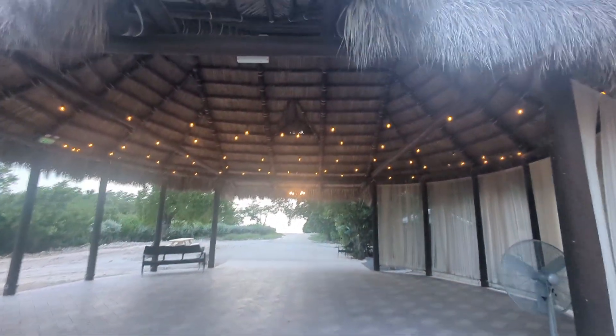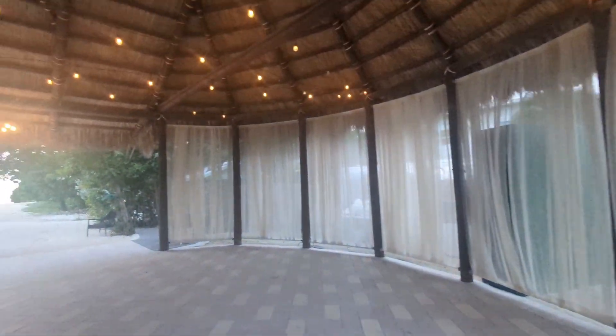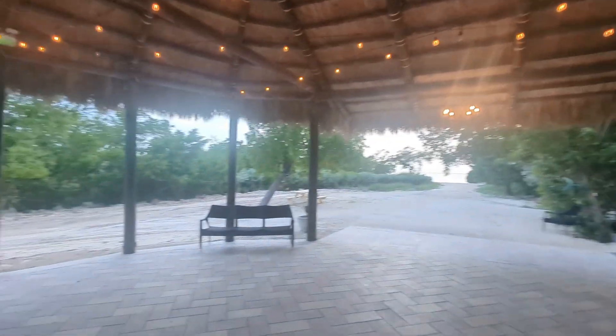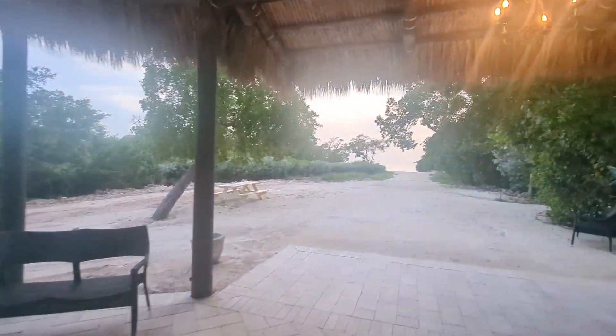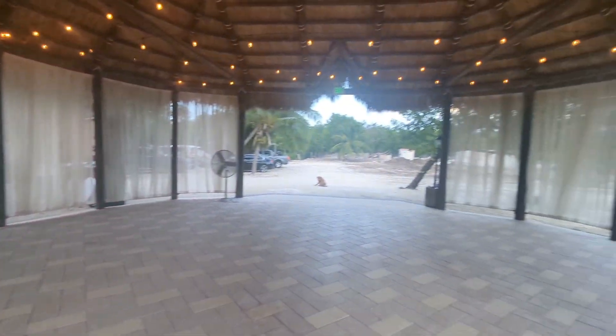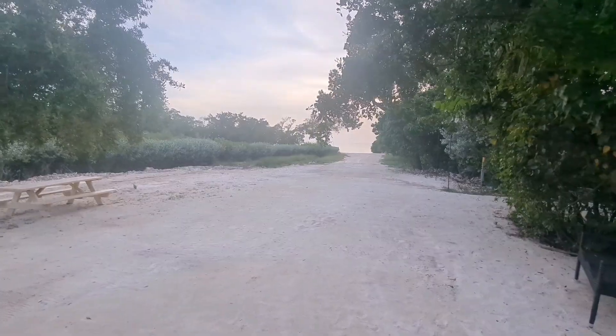Coming out here, we just did the Tiki Hut — installed this not too long ago. We added the draping, added some lights, and the pavers underneath. Usually we're going to do the first dance under here. Maybe catering, or if you have a small party, we could do the reception dinner under here as well. So there are a lot of different options for how to utilize this space.